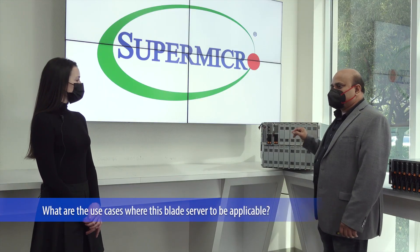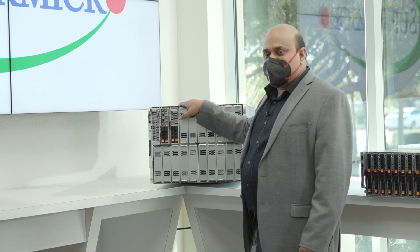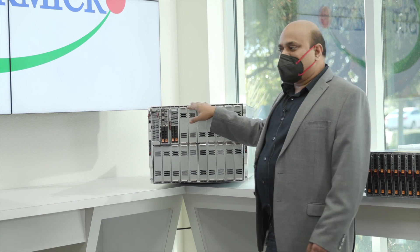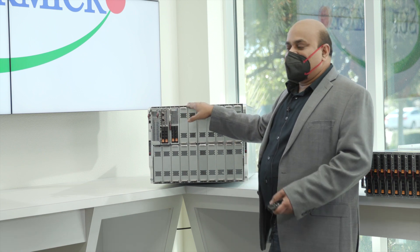So Shanti, what are the use cases where this blade would be applicable? These blades support multiple workloads in this ATU form factor and you can mix and match these blades. The workloads that we support are VDI virtualization, HPC — customers can leverage these blades — AI/ML, deep learning, and cloud.